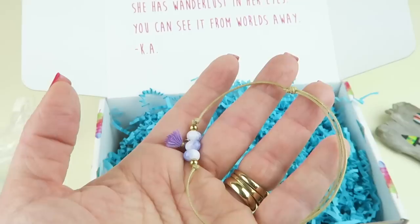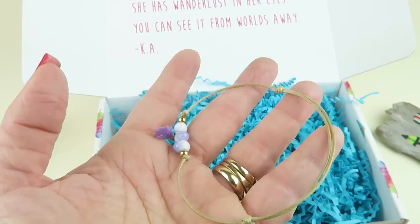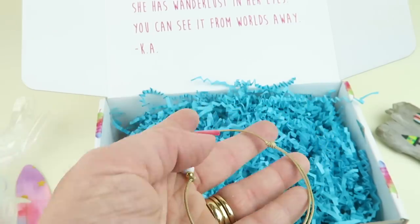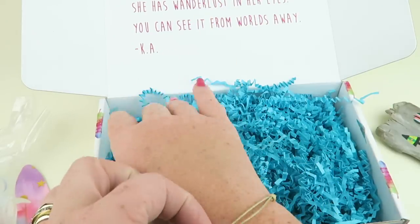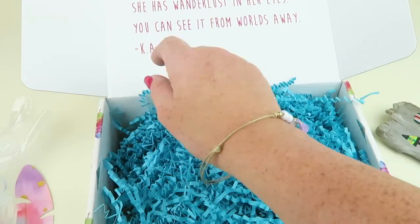I have a bracelet here — the tassel bead anklet, for the ankle. This is from Boho Babe and retails for $16.50. A little pricey, I think, for a little bracelet, but it's cute.